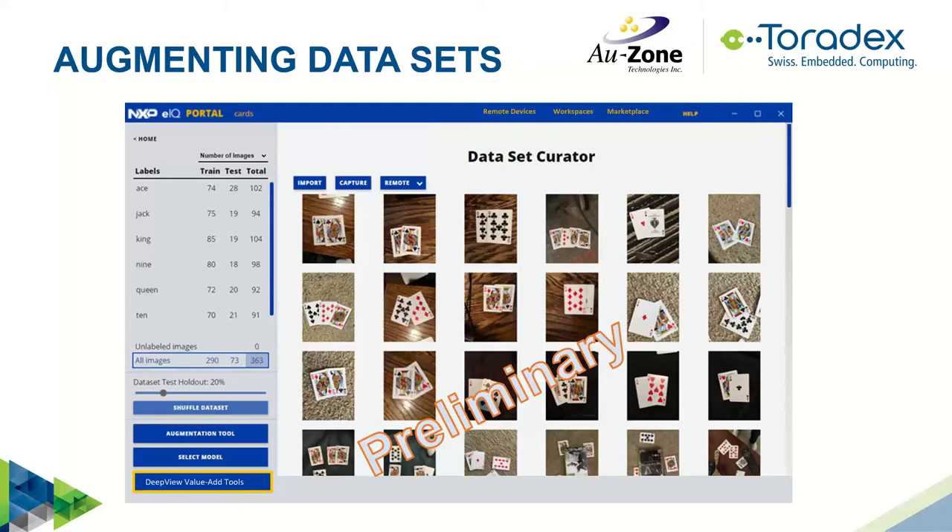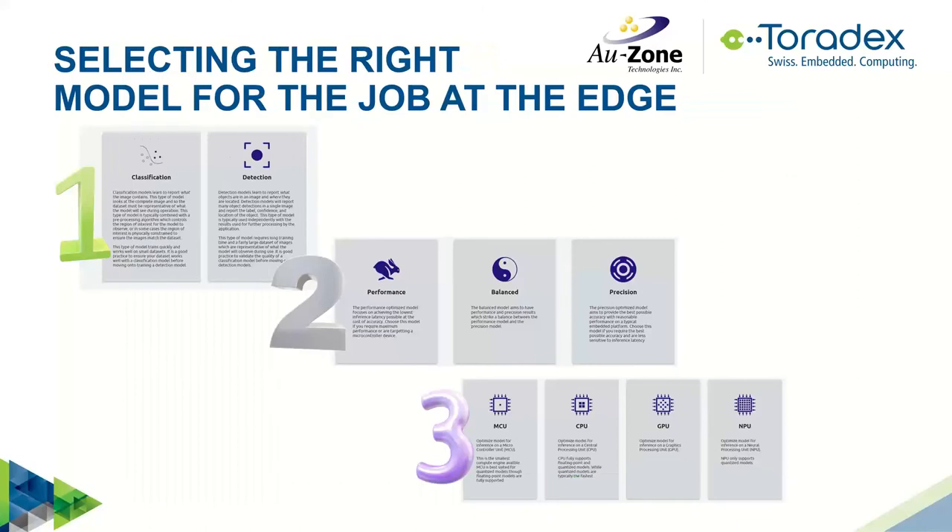For model selection you have three easy steps in the GUI. First, choose what type of application — classification or detection. If you use the command line you get full control, but if you're a novice the tool will make the selection based on your application, whether you're targeting highest accuracy, highest performance, or a balance. Then it gives you the option to choose the compute unit — for the i.MX8M Plus you'll have the option of CPU, GPU, or NPU — selecting a model optimized for that hardware.